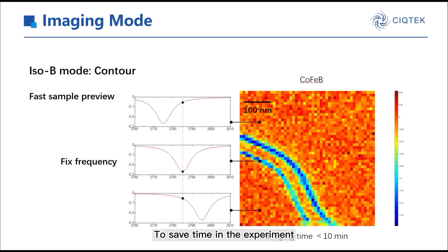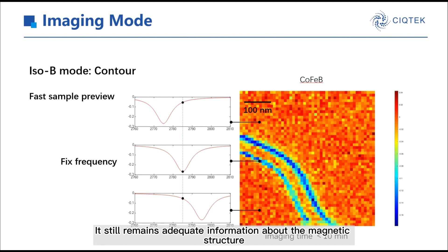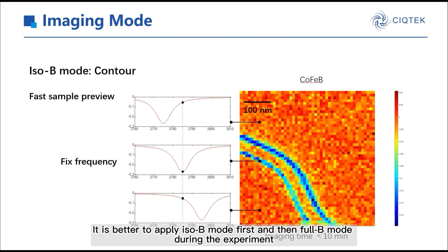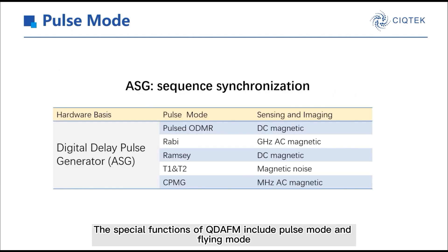To save time in the experiment, the ISOB mode is adopted. In ISOB mode, we fix one specific frequency when scanning, and this method gives out a magnetic contrast image. However, it still retains adequate information about the magnetic structure. The imaging time is typically less than 10 minutes. So, it is better to apply ISOB mode first, and then 4B mode during the experiment. The special functions of QDEFM include post-mode and flying mode.